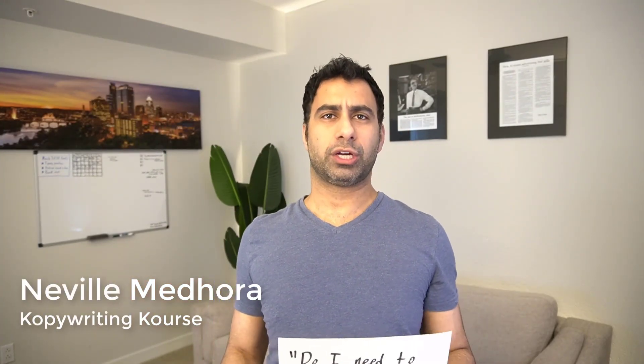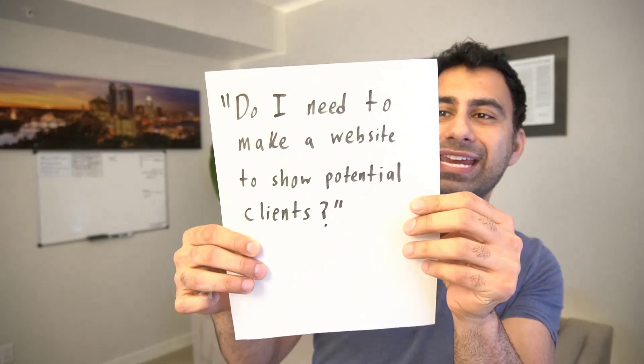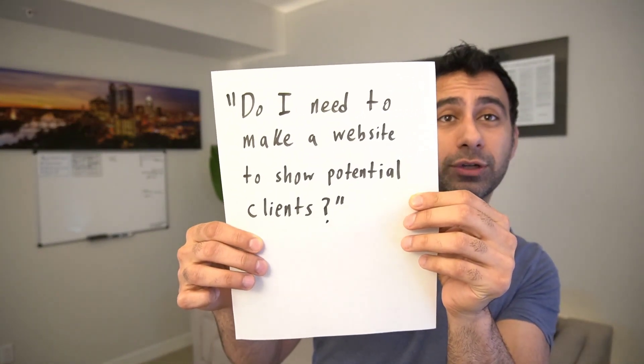Hey, it's Neville from Copywriting Course here, and I frequently get asked this question: Do I need to make a website to show potential clients?